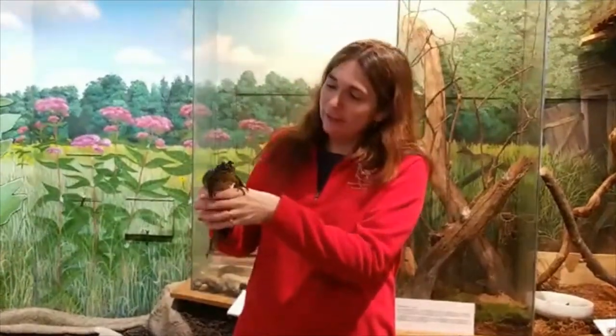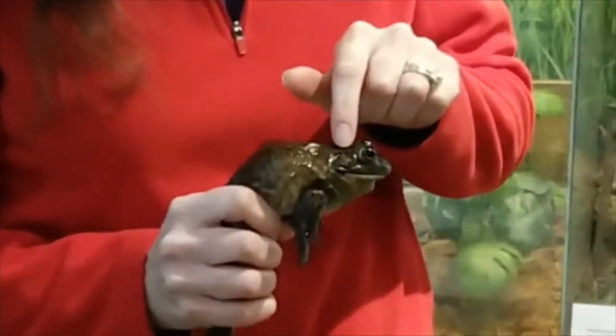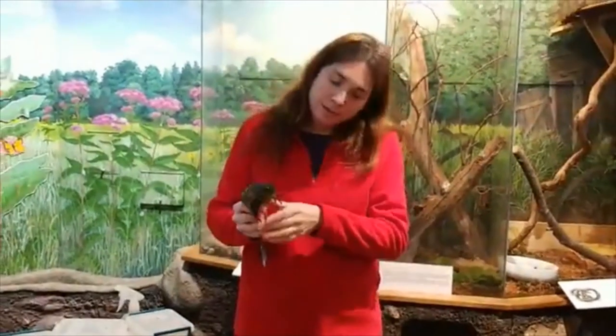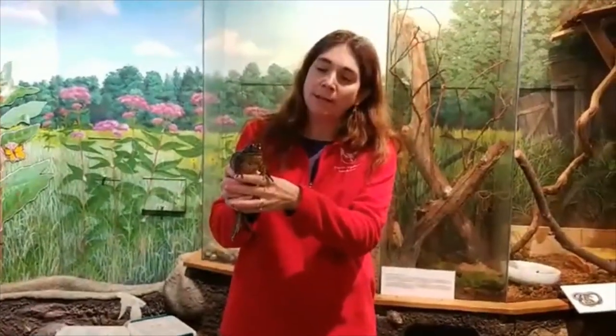We have one screaming frog at the nature center's pond, and every summer our campers catch it and everybody gets a little bit surprised. Now one thing about bullfrogs is you can tell the boys from the girls by looking at the size of their ears — the ears are the circle on the side of their head. If that circle is bigger than their eyes, it means it's a boy bullfrog. The boys also tend to have a yellowish chin, so I'm holding a male bullfrog here at the moment.